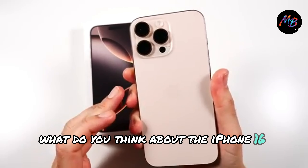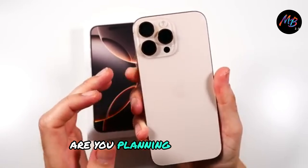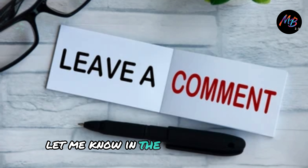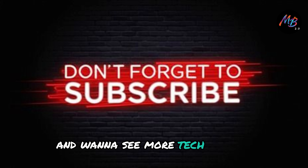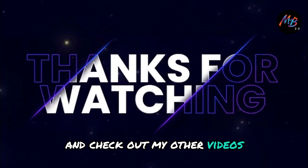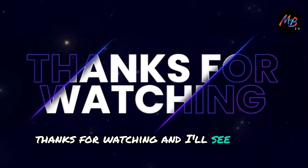What do you think about the iPhone 16 Pro Max? Are you planning to upgrade, or do you think it's just another iteration? Let me know in the comments below. And if you enjoyed this unboxing and want to see more tech reviews, don't forget to hit that subscribe button and check out my other videos. Thanks for watching, and I'll see you in the next one.